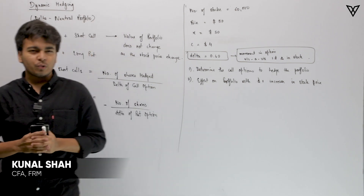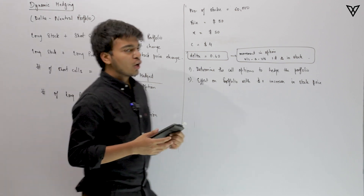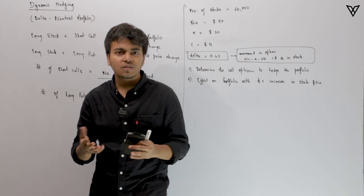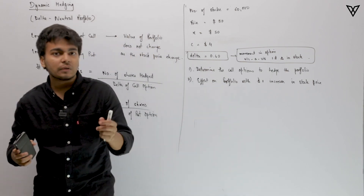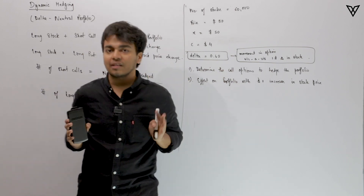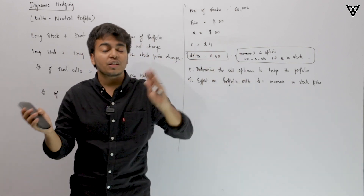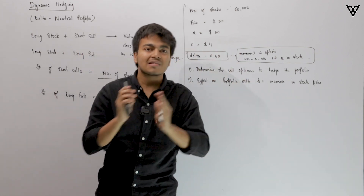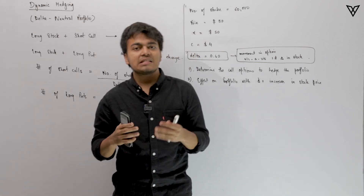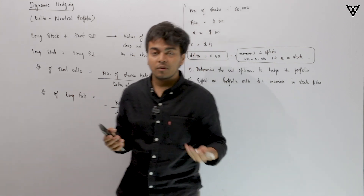In this video we are going to understand dynamic hedging, also called the delta neutral portfolio. What we are going to do is build one or two strategies that show that even if there is a movement in the stock price, your total portfolio value would remain the same. There are certain drawbacks in the strategy which we need to understand before applying it in real life.